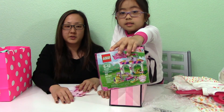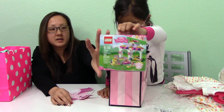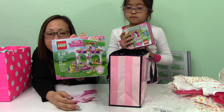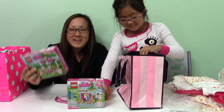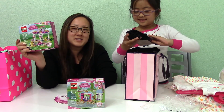Her little Lego picks for the car were the Disney Princess — it's from the Palace Pets line. She's got the pallet so now she's trying to collect all the pets. So she's got Cinderella and Rapunzel.